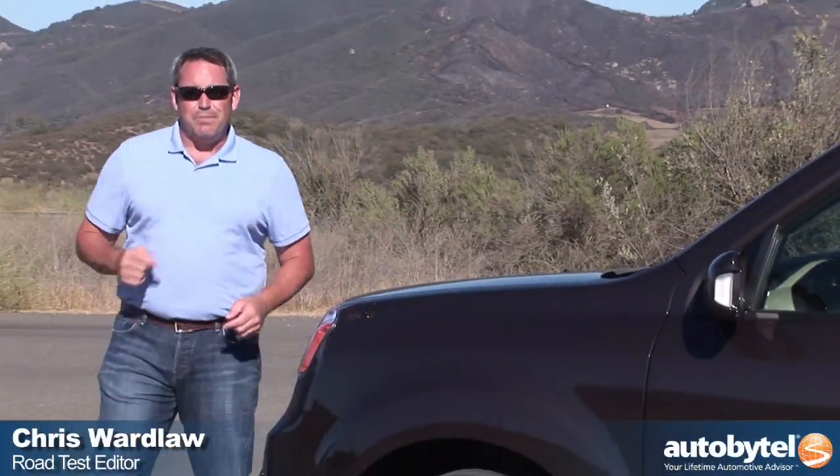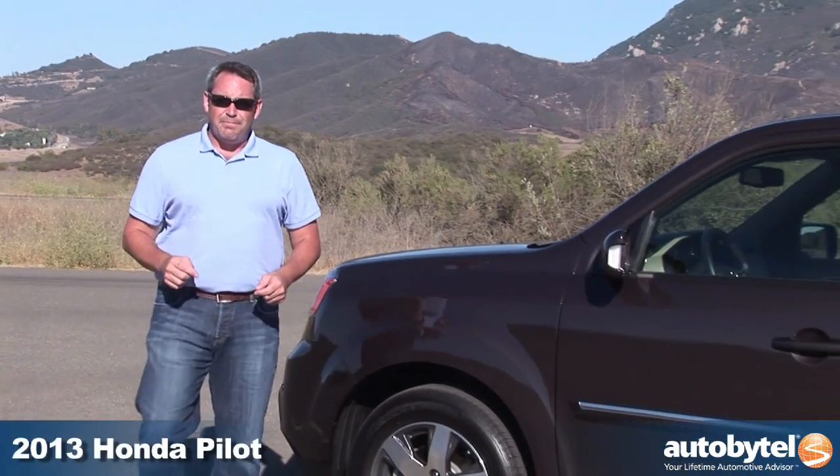Hi, I'm Chris Wardlaw with AutoByTel, and today we're here to review one of my favorite people movers, the 2013 Honda Pilot.